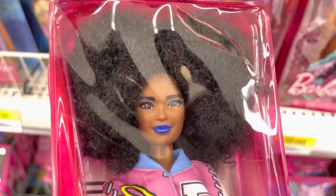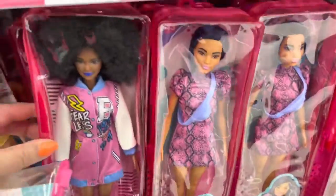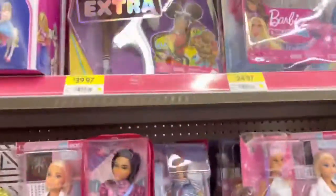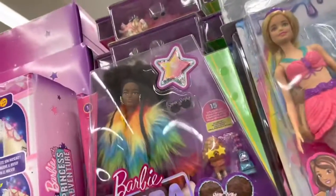There's her face up close. Of course there's the extra Barbie — sorry about the glare.